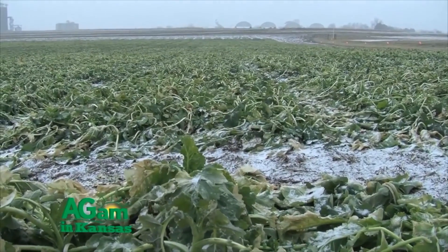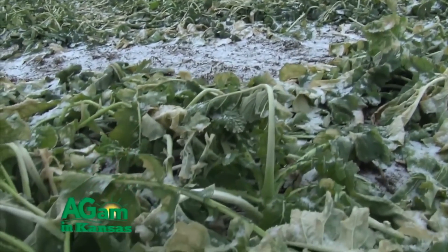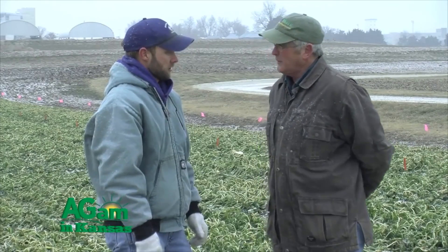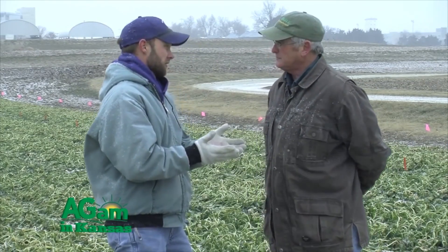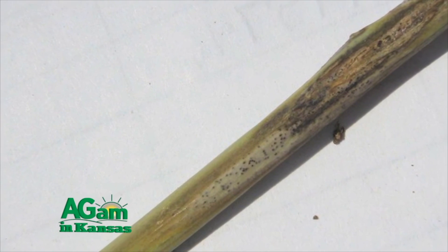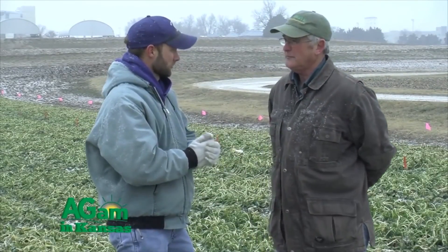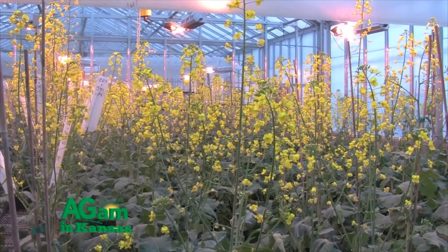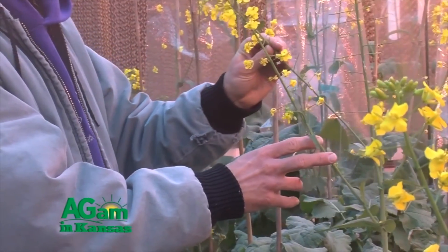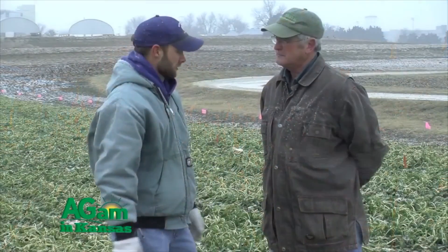For diseases, our primary disease is black leg, and that's pretty much everywhere winter canola is grown in the region. Crop rotation every three to four years is typical for southern Great Plains farmers. We're developing resistance to black leg — we're actually increasing our first black leg tolerant variety in the greenhouse right now for potential release in the near future.